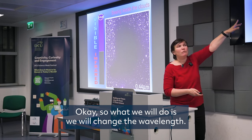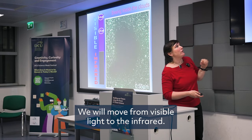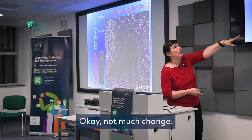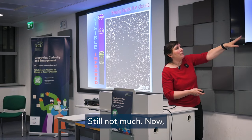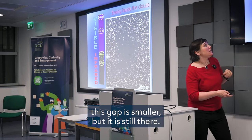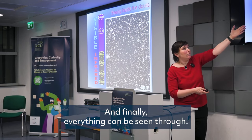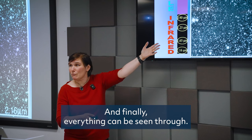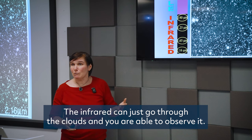So what we do is change the wavelength — we move from visible light to the infrared. Not much change at first; we are already in the infrared and still not much. The gap becomes smaller, but it is still there. Going deeper into the infrared, finally everything can be seen through. Infrared can just pass through the clouds, allowing you to observe what's hidden.